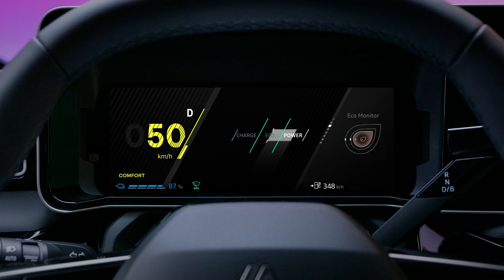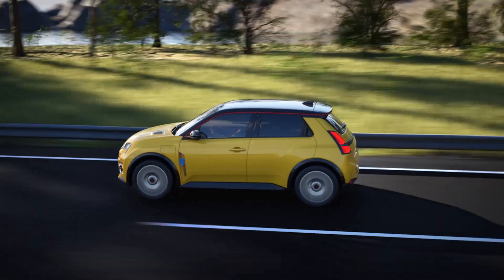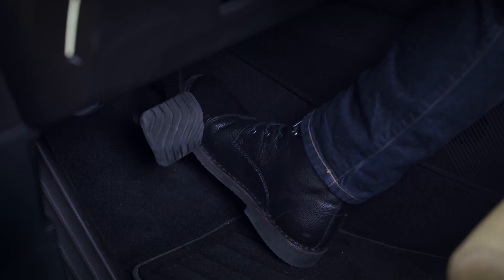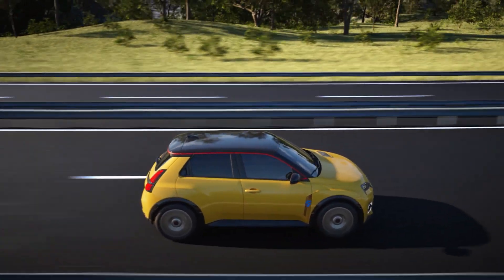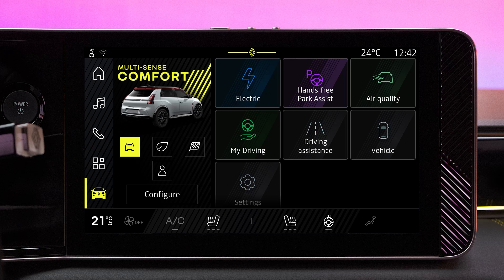In addition, the driving style indicator informs you in real time about your driving style. The bigger the circle in the green zone, the better you're controlling your speed and acceleration and the better your anticipation. It shows that your driving is economical. So it's easy for you to adopt a smooth driving style that anticipates decelerations without sudden braking. This efficient driving preserves the driving range and reduces wear to the brakes.